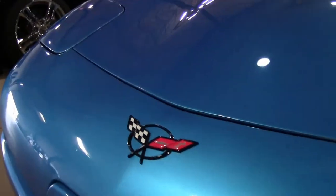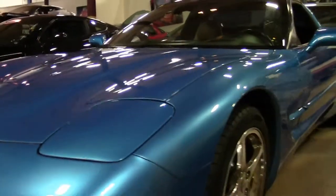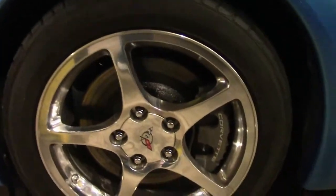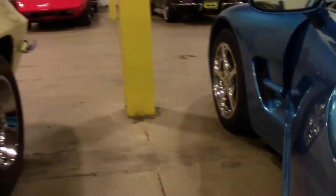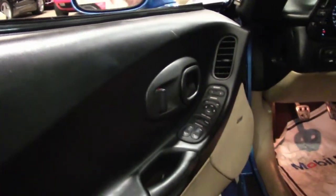I would call the paint very good to excellent considering it's almost 17, 18 years old. Chrome wheels, wearing a very good set of rubber, with our tan interior.